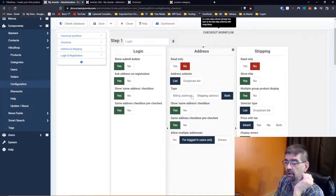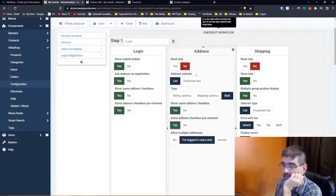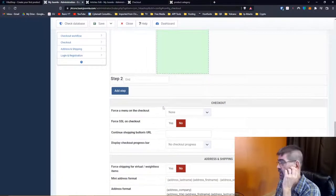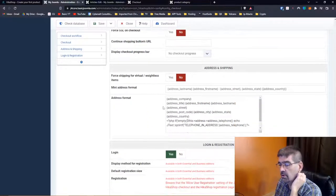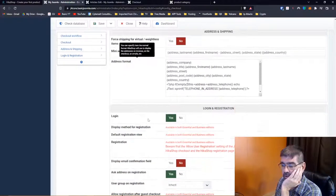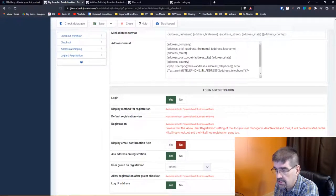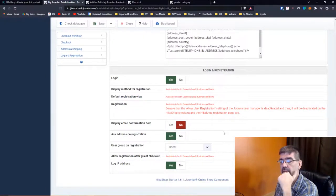Do you want to allow multiple addresses? Yes if people are logged in, or no at the beginning, or always — lots to read up on here. But this is a really nice visual place to see what's happening with checkout. There's one checkout extension I've used before that I found very confusing to figure out. Display method for registration, default registration view — beware that the 'allow user registration' setting in Joomla User Manager can deactivate it. Just move down through these areas and you'll find what you need.